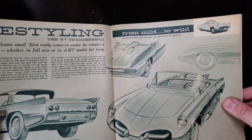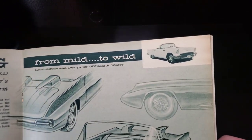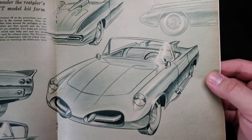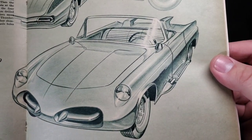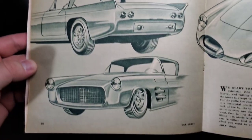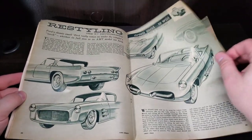Restyling from mild to wild — illustrations by William A. Moore on the T-Bird. Got some different headrests, different front end. Kind of cool — integrated side pipes. Cool looking restyling.